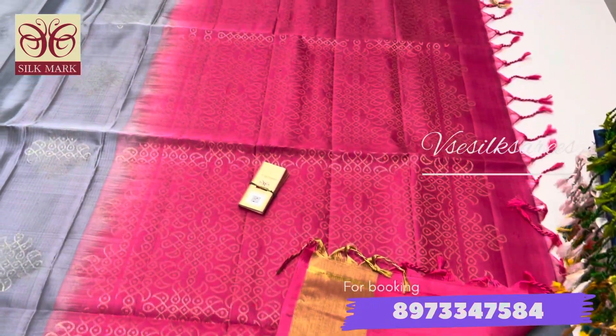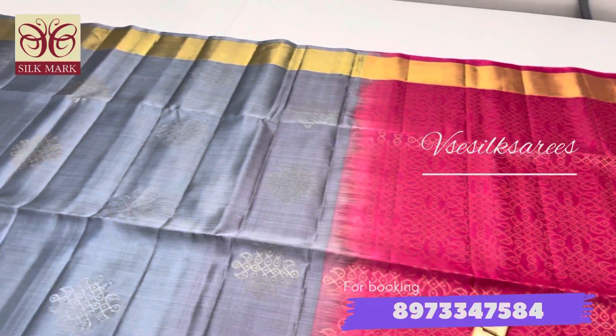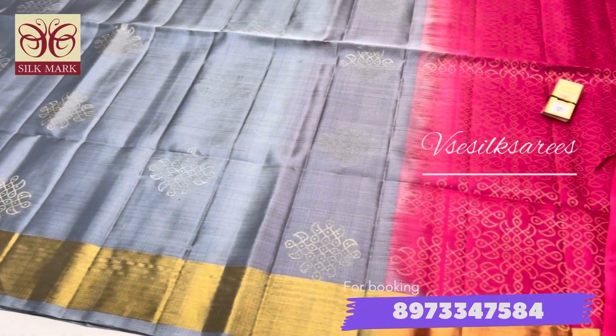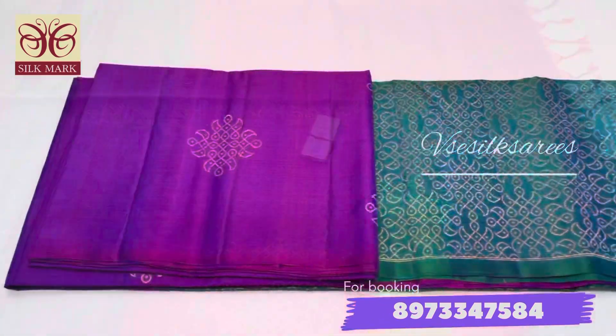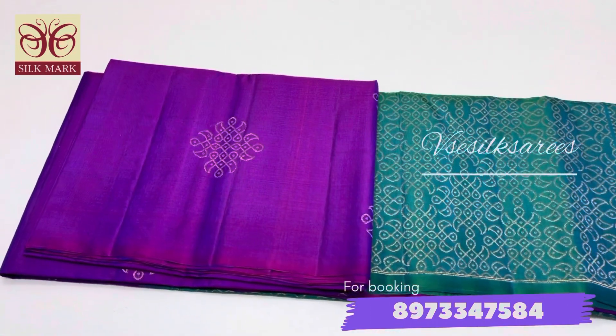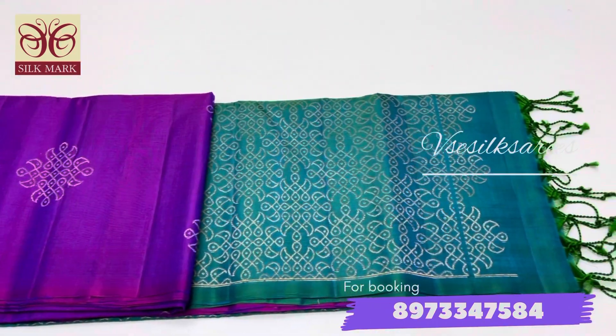This design has both sides a tissue border. In this collection we have both a tissue border and a borderless design. The next beautiful color is gray with pink combination, and after that we have violet with peacock green combination — available in both borderless and tissue border options.